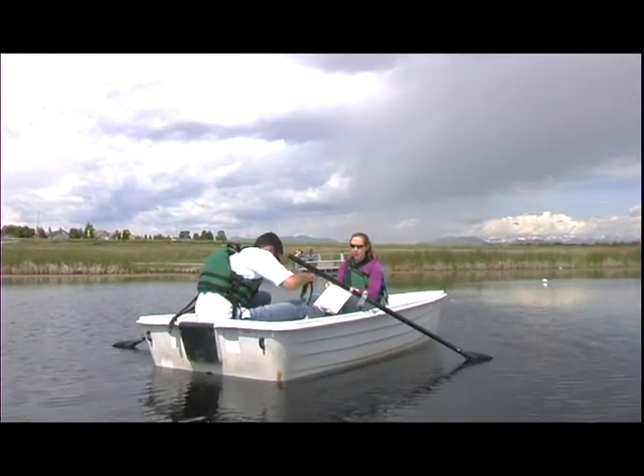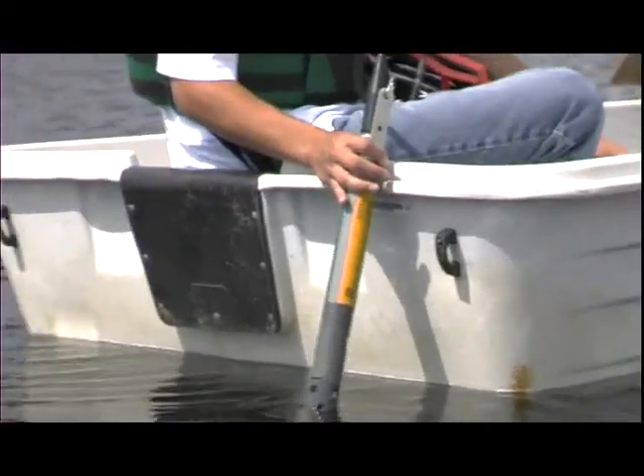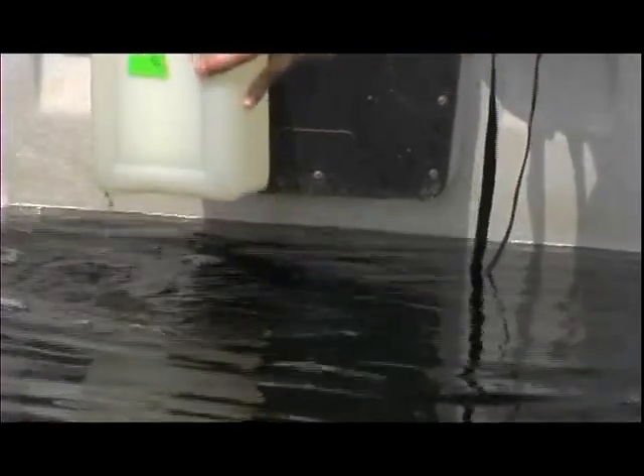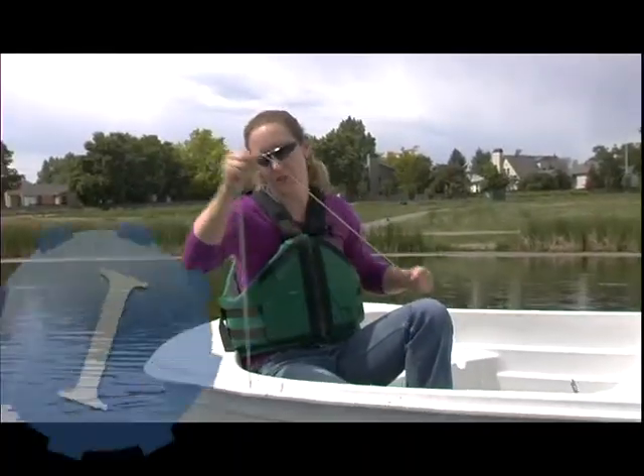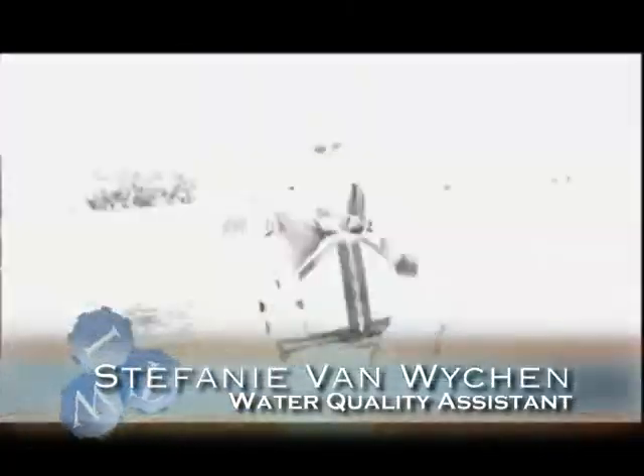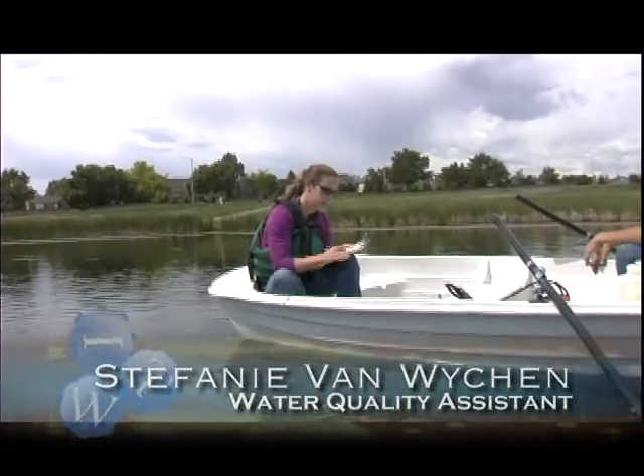We are at Tom Frost Reservoir. We are looking for dissolved oxygen and pH levels in the water, and we're also looking for nutrient levels. The first thing I do is drop the anchor to test the depth — about 10 feet, a little over 10 feet deep.